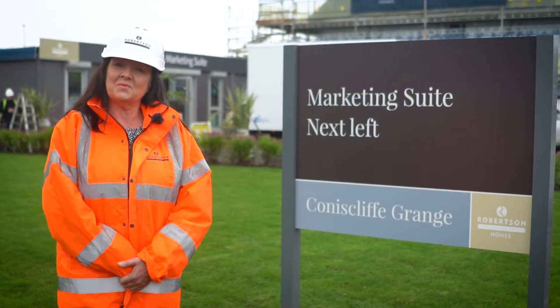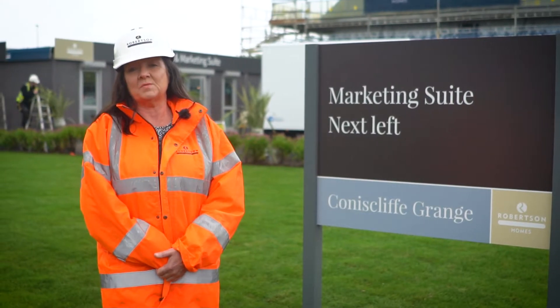Please come down and see us at our sales suite, and we look forward to welcoming you to our new show homes once they're open.